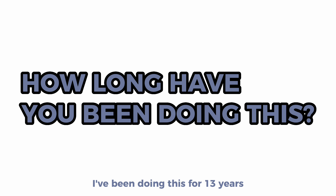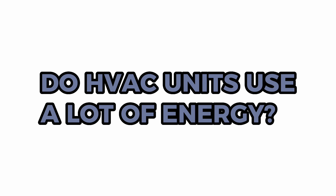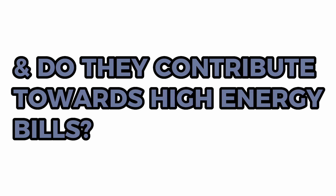How long have you been doing this? I've been doing this for 13 years and it's all been here at A&M. Do HVAC units use a lot of energy? Do they contribute towards a high energy bill?